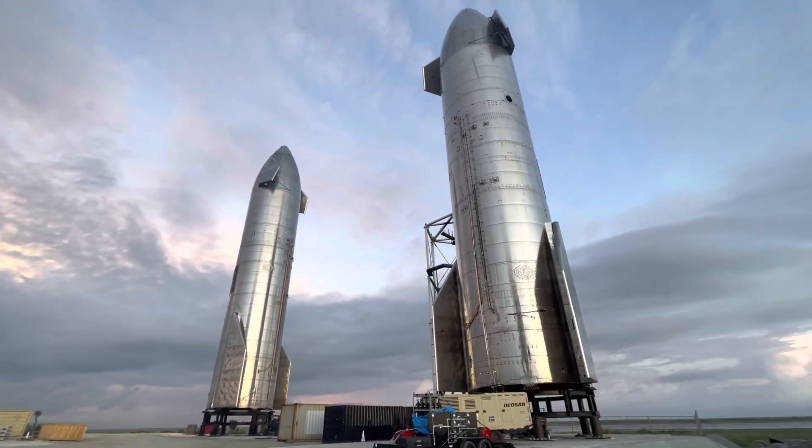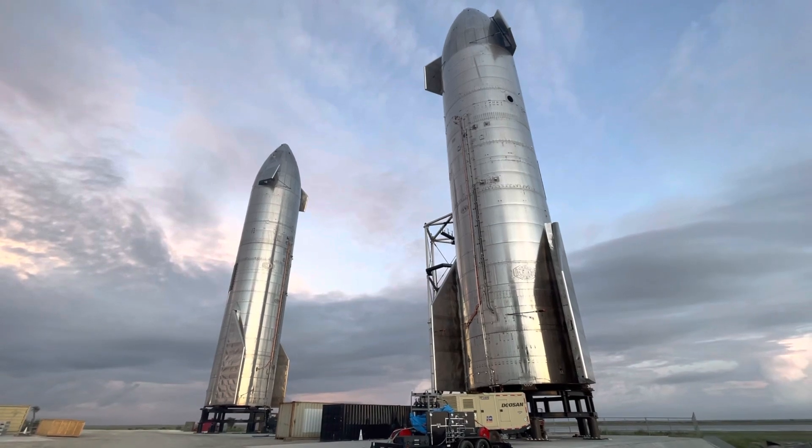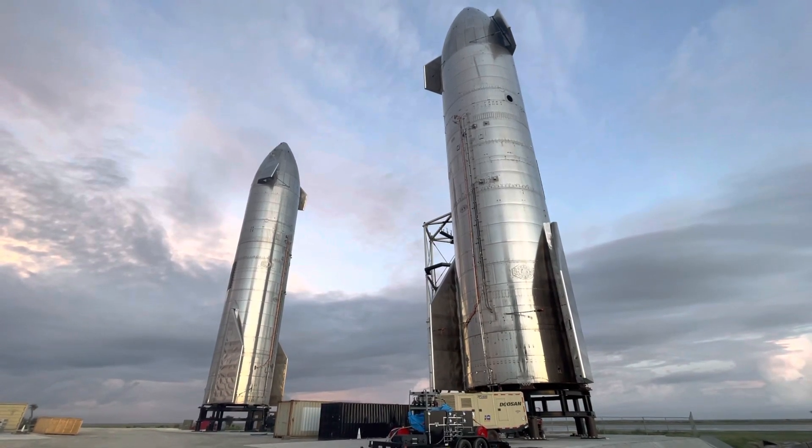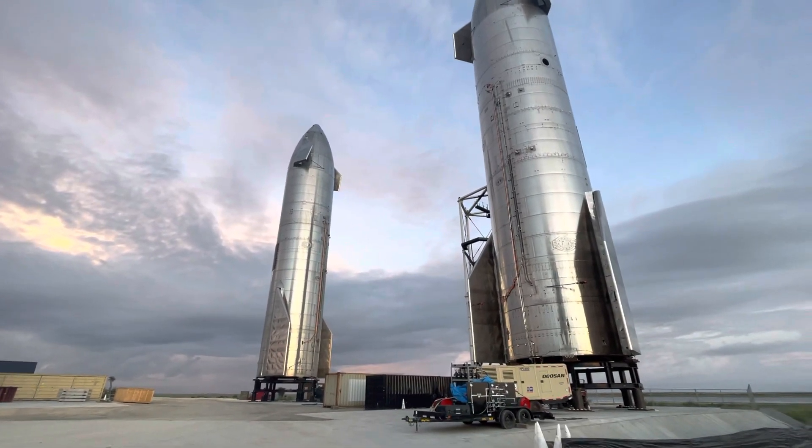Good morning, and we'll see what the day brings as far as video is concerned and what events are happening here at SpaceX in Brownsville Starbase, Texas.